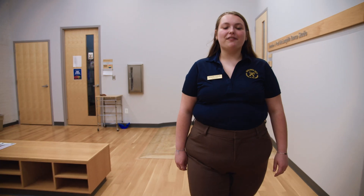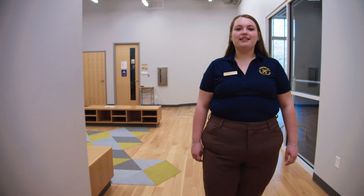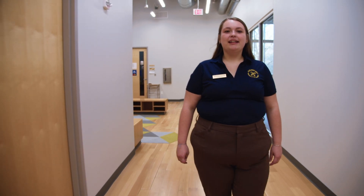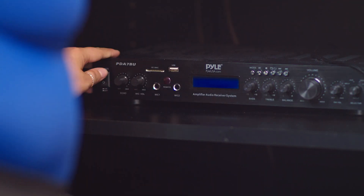Cottey's dance program offers classes in a variety of styles, including ballet, jazz, modern, and hip-hop. The studios feature sprung floors, full-length mirrors, as well as a sound system to play music on.